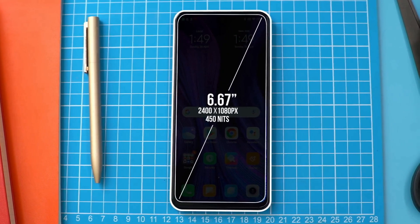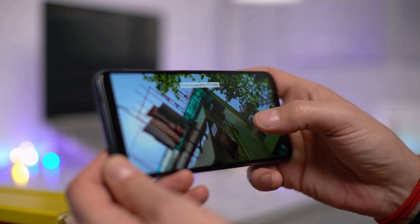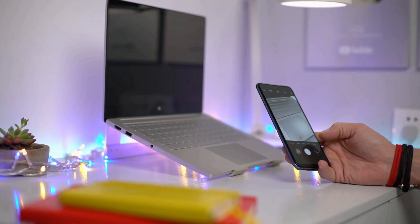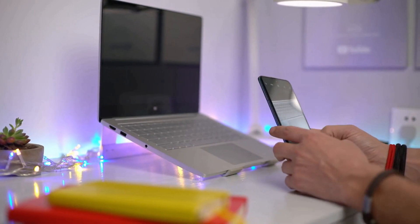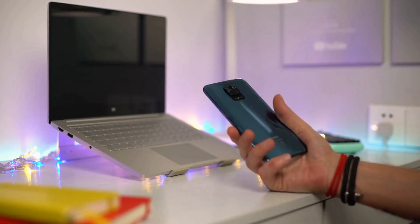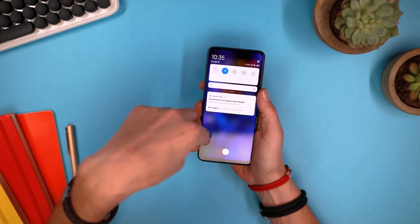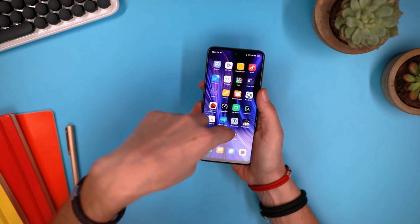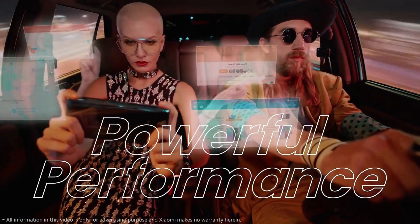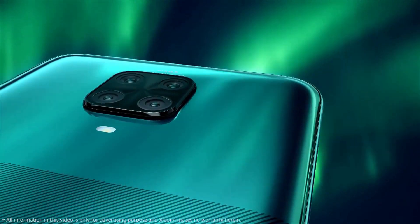The device features a 6.67-inch Full HD+ screen with a tall aspect ratio to accommodate the front camera. It might surprise many fans because it is a standard 60 Hz panel without a 90 Hz refresh rate like some other recently launched devices. It comes with a Snapdragon 720G chipset. You can get the Redmi Note 9 Pro with 4 GB of RAM and 64 GB of storage, or 6 GB of RAM and 128 GB of storage. It is more than powerful enough to handle anything from basic calls up to heavy 3D gaming.